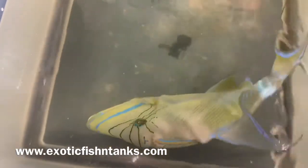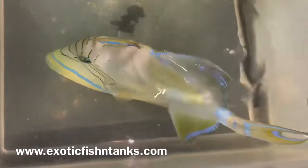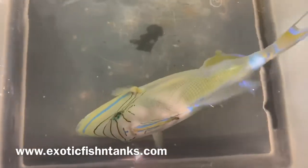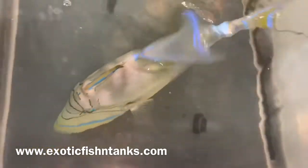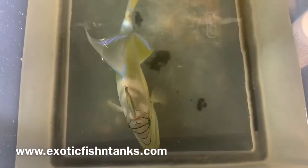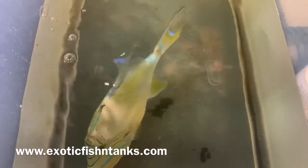I love the streamers on this gal. Coloration is awesome as well. 10 to 10 and a half inch queen trigger fish from the Atlantic Ocean — the blues are just awesome. Any questions? Call 469-682-8841. Exotic Fish and Tanks. Thanks everyone!